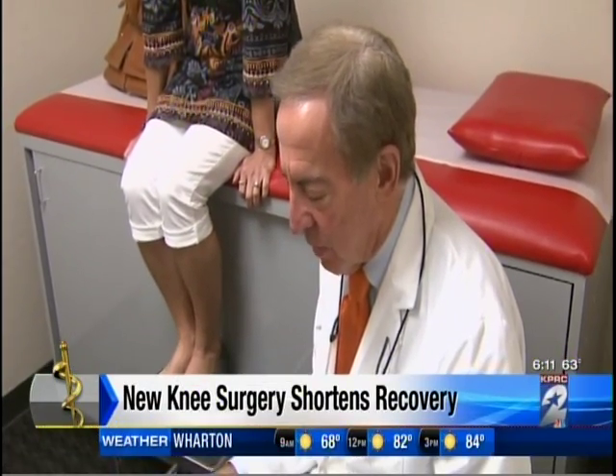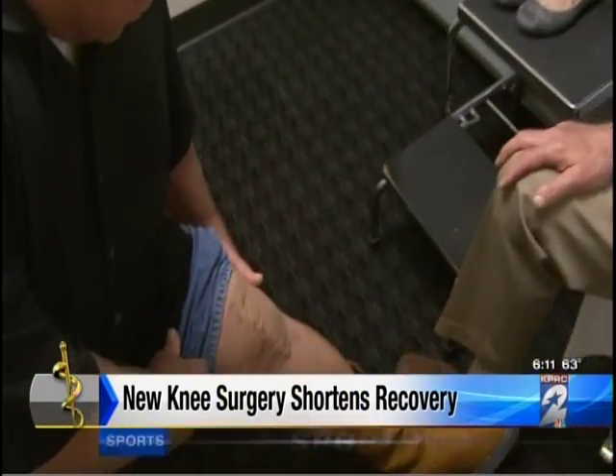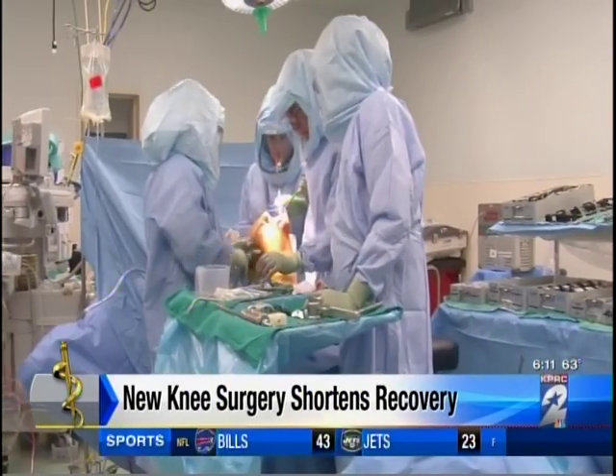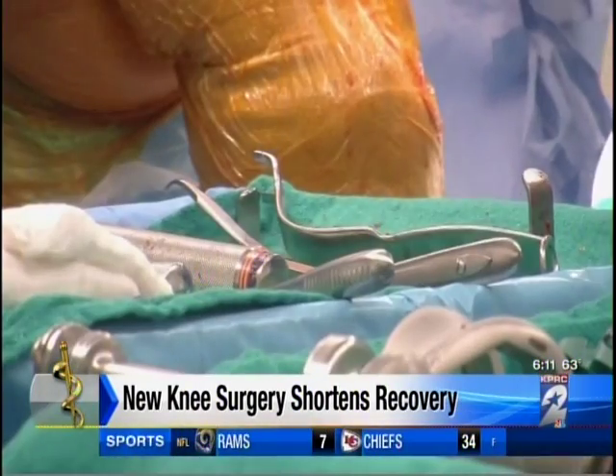Orthopedic surgeon Dr. Larry Likeover with Memorial Hermann Memorial City Medical Center recommended double knee replacements. Fortunately, Sterling was a candidate for the new XP preserving knee replacement.